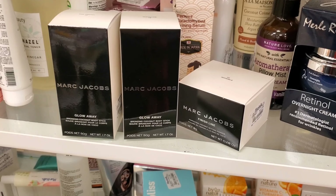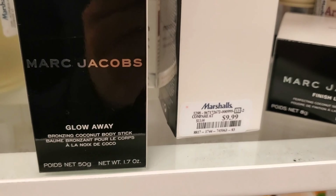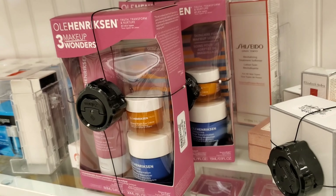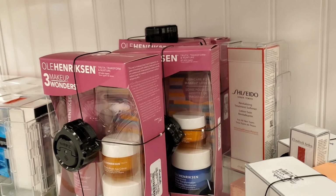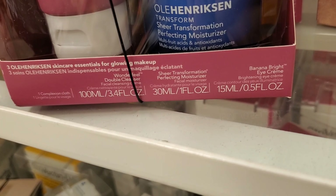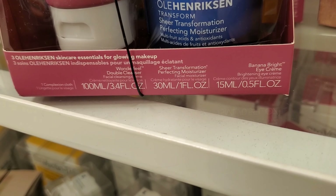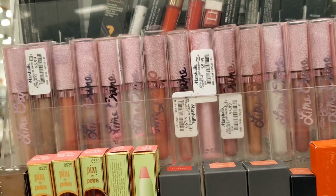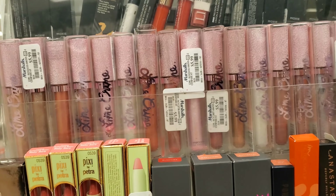And they have more of these Marc Jacobs Glow Away Bronzing Coconut Sticks in two different shades for $9.99. And also this Finish Line Perfecting Coconut Setting Powder for $12.99. And this set is also very good — this is 3 Makeup Wonders, it has 3 products included for $24.99: Transforming Perfecting Moisturizer, Banana Bright Eye Cream, and also a face wash. $24.99 is great. And they have a bunch of these Pixi Tinted Lip Balms for only $3.99. And also a ton of these Lime Crime Lip Glosses for $5.99 in a lot of different shades.